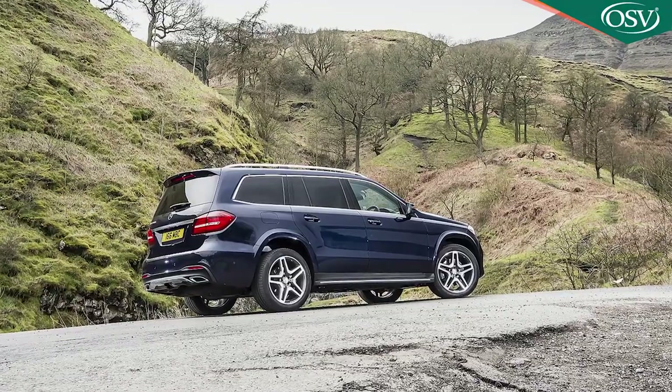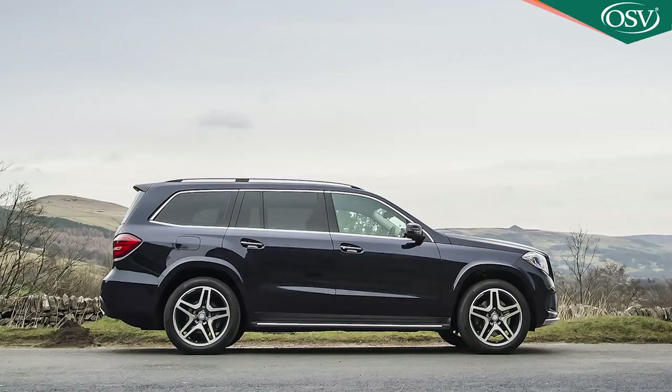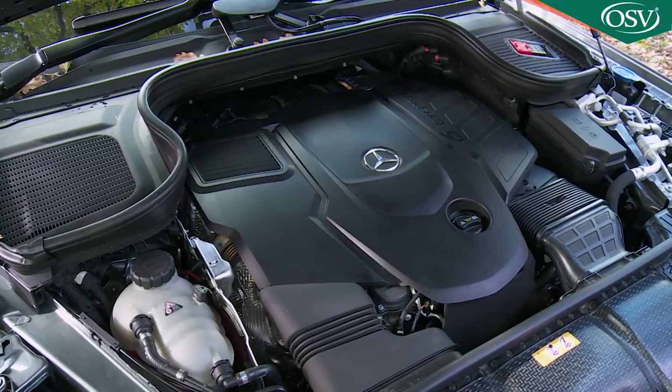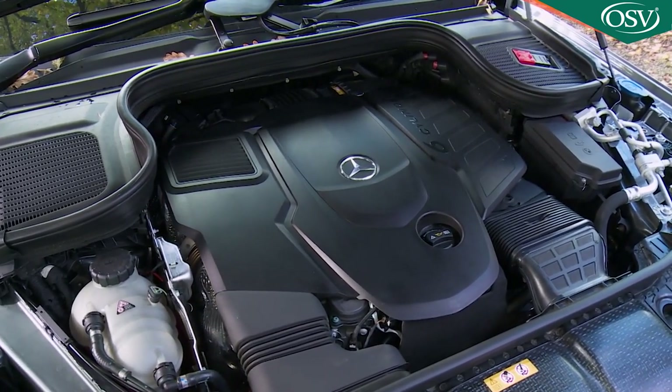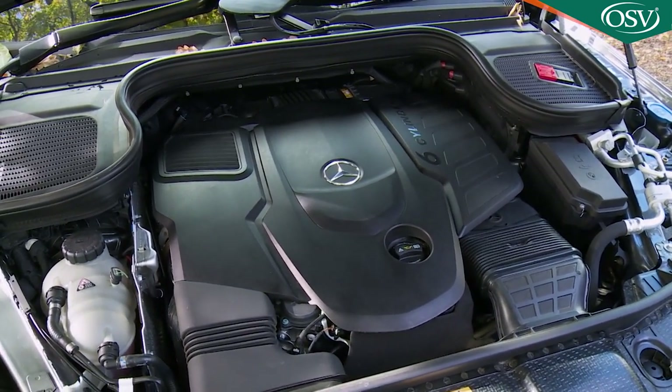If you're familiar with the previous generation X166 series GLS, you'll be expecting a few mechanical changes, given that model was merely a lightly evolved version of a design originally launched way back in 2012. Sure enough, there's a stiffer, more sophisticated all-new MHA — modular high architecture — platform, and the diesel engine on offer is also different: now a straight six putting out 330 horsepower, 72 horsepower more than the previous shape GLS 350d could manage.